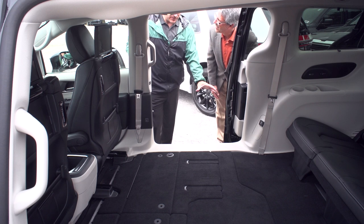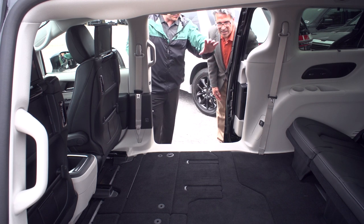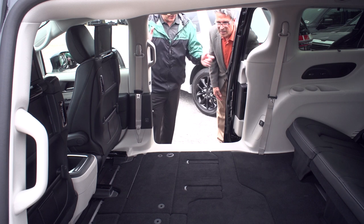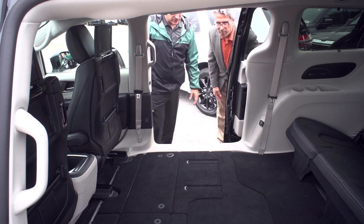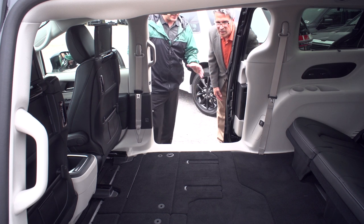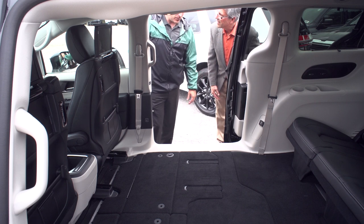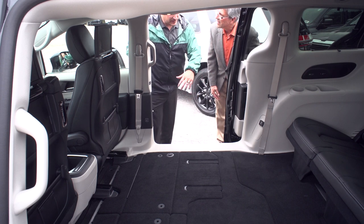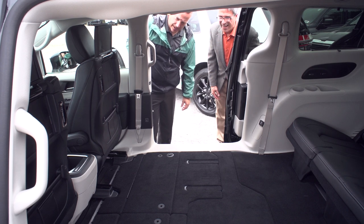Imagine the seating configurations here. Middle seats down, rear seats up — rear seats up, middle seats down, vice versa. When they're all folded down, you can actually get a twin size mattress in here, a full sheet of plywood. I've had customers that go to camping sites, fold the seats, blow up an air mattress, throw it in, and that's where they spend the night.